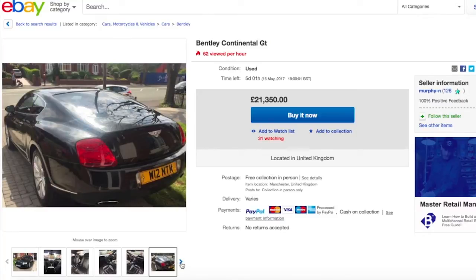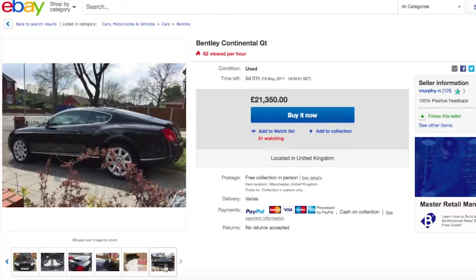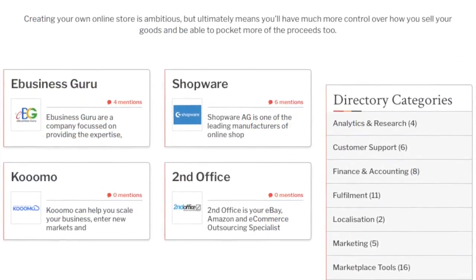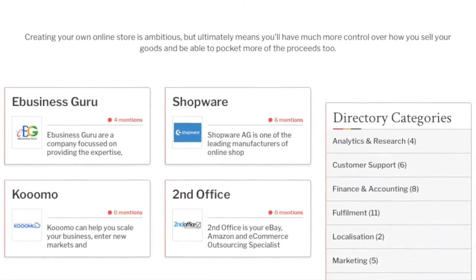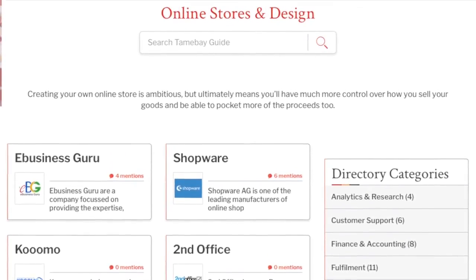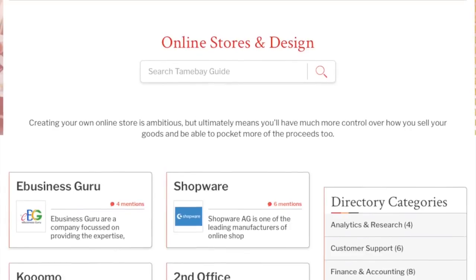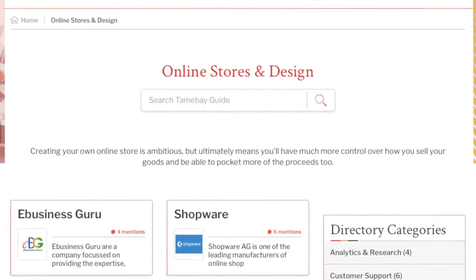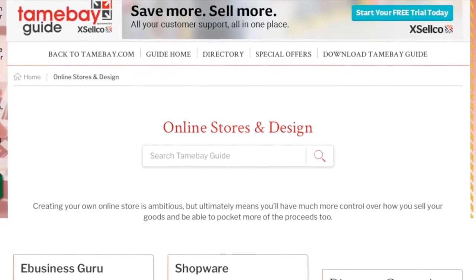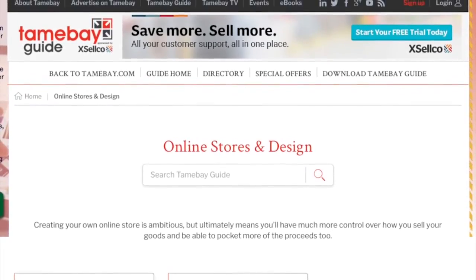Natural daylight usually leads to the best results and always photograph in high definition. It's perfectly possible to create perfect pictures with just a smartphone or tablet, but if you're going to be using the same image dozens of times, it can pay to use the proper equipment or even engage a specialist for a truly professional finish. You can find suppliers who can help in the Tamebay guide.